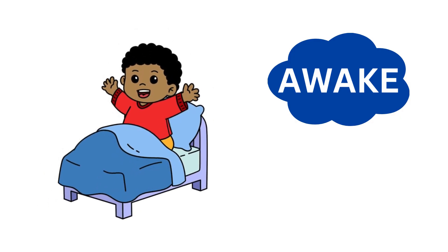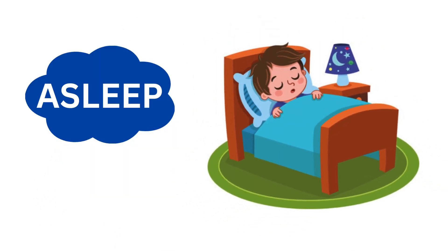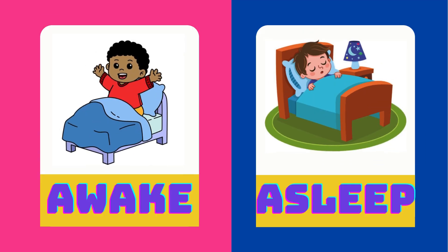Lulu wakes up early in the morning. Rohan is asleep at night. Wake is the opposite of asleep.